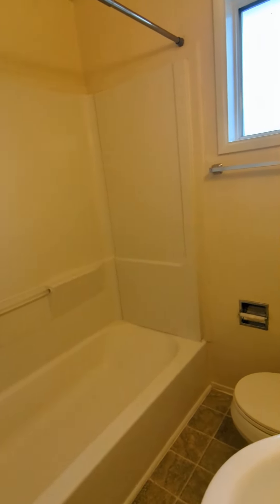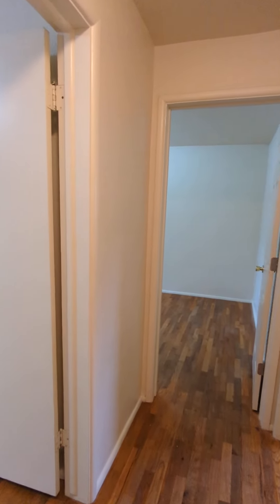Down the hallway, here's the bathroom. There's a shower in here.